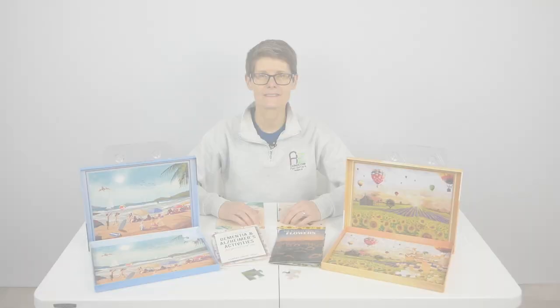That's it for today from Adaptive Equipment and Caregiving Corner. Have a great day and don't forget, if you can't do it, adapt it.